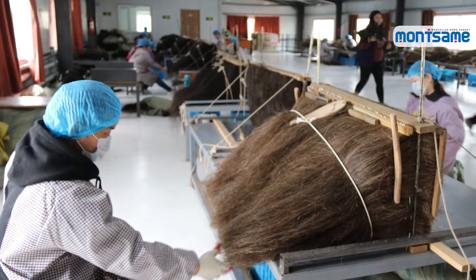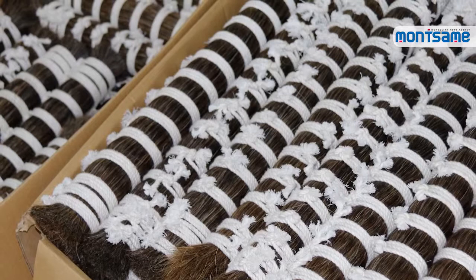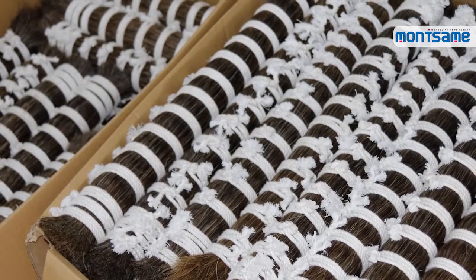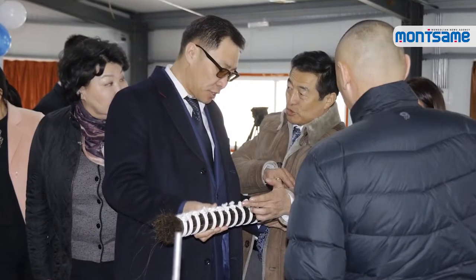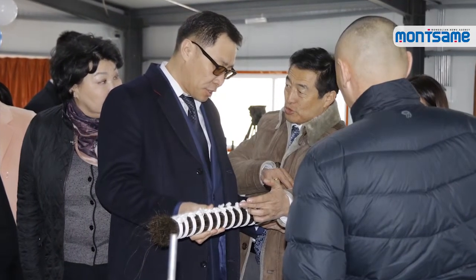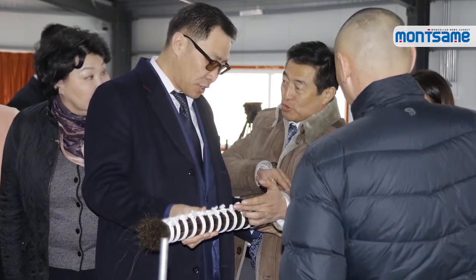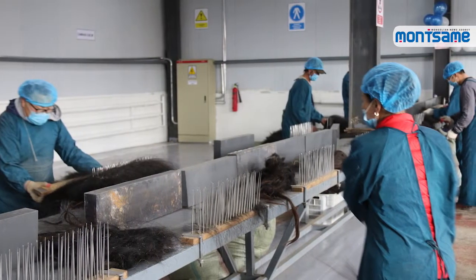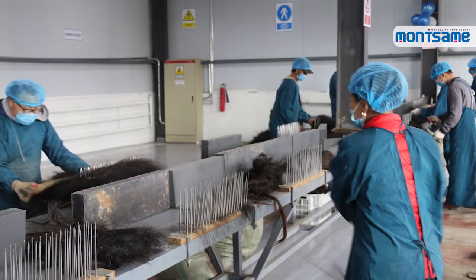it will be possible to export semi-finished products that meet quality requirements with standardized packaging. Clean and washed hair of horse mane and tail, yak hair and camel wool is sorted by colors and length, then sterilized and packaged separately. The factory has a capacity to produce 500 kg of raw material daily. Currently, it produces 200 kg daily and exports it to China.